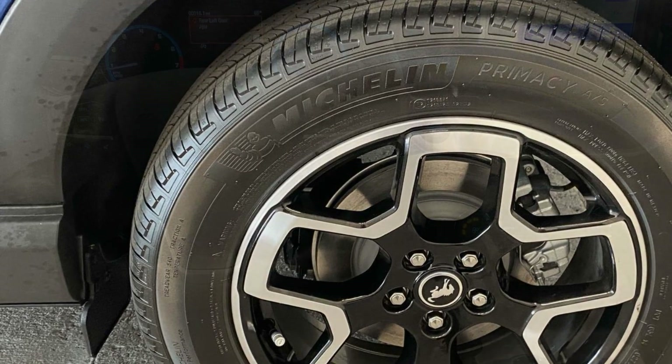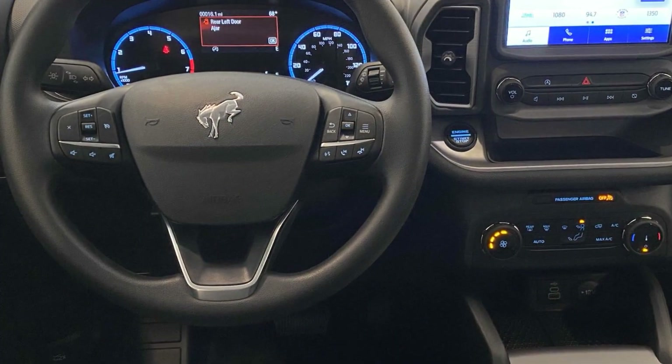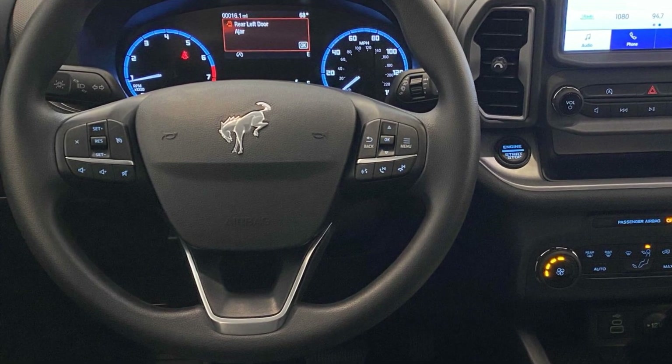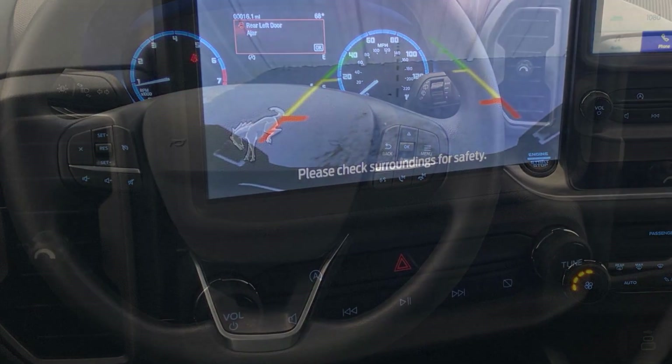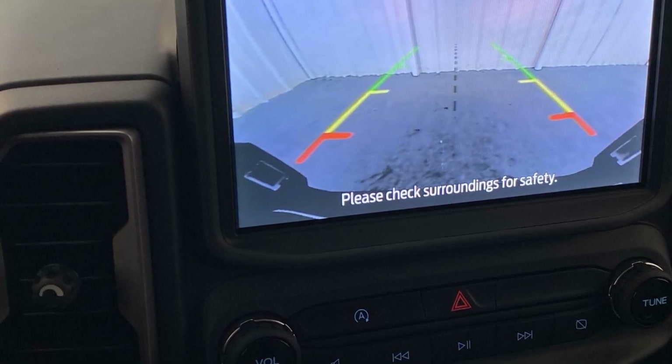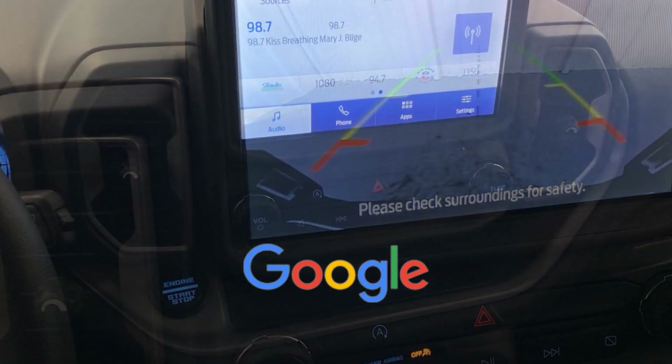Cross traffic alert, lane keeping assist, lane departure warning, satellite radio, four-wheel drive, blind spot monitor, heated side view mirrors, backup camera, tinted windows, pass-through rear seat. This is a top-rated dealer.